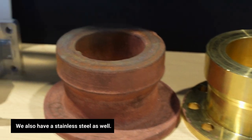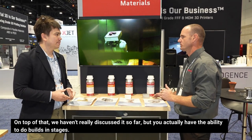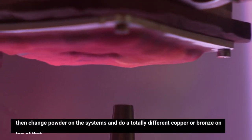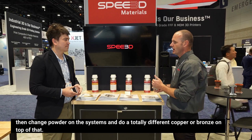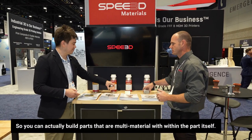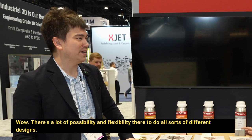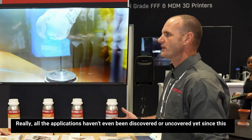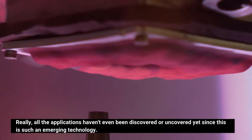We also have stainless steel as well. On top of that, you actually have the ability to do builds in stages. So I could build an aluminum block up to a certain height, then change powder on the system and do a totally different copper or bronze on top of that. You can actually build parts that are multi-material within the part itself. There's a lot of possibility and flexibility there, and really all the applications haven't even been discovered or uncovered yet since this is such an emerging technology.